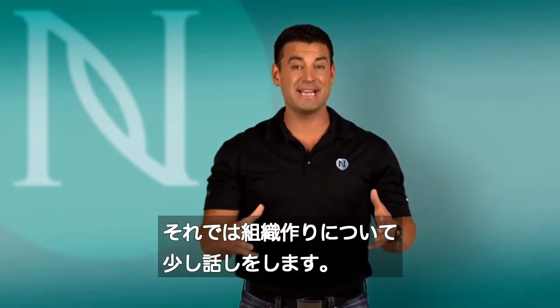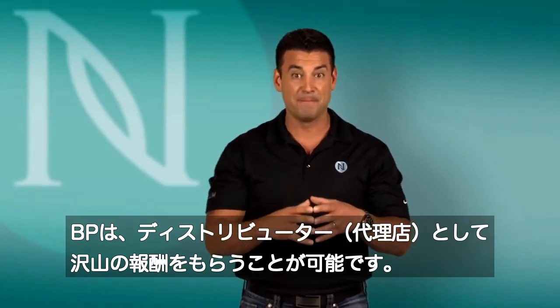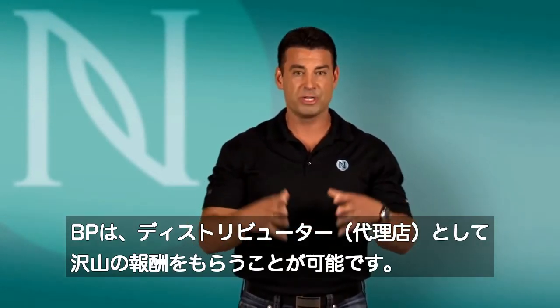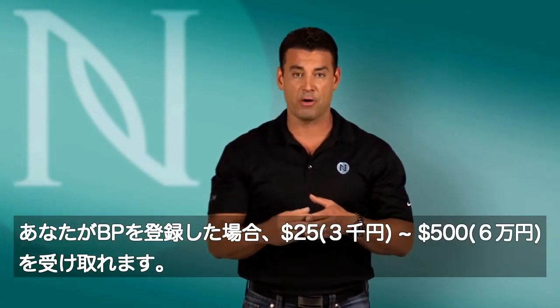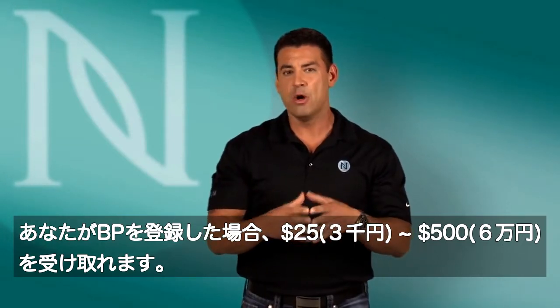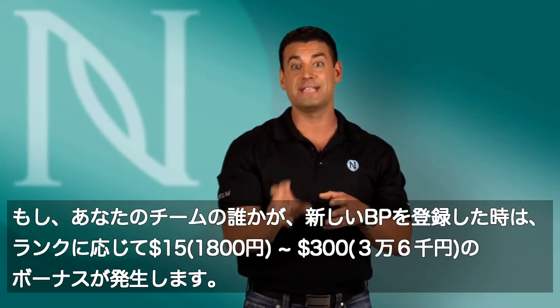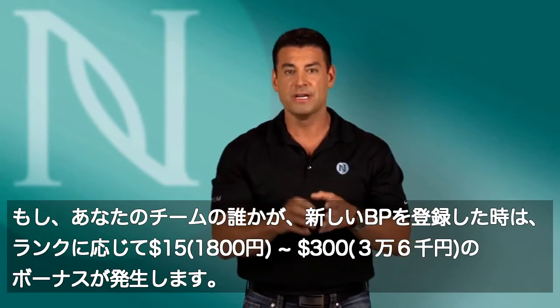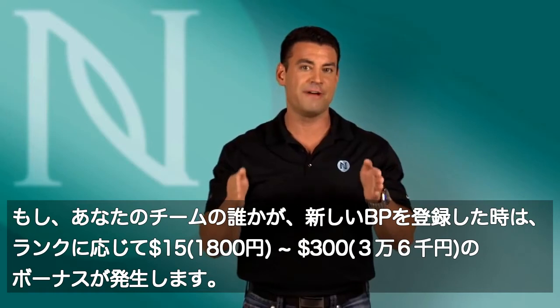Now let's talk about building an organization. We all know that acquiring distributors — which we call brand partners in Nerium — is the name of the game for building a large organization, which then has multiple points of distribution to acquire more customers. When you recruit a brand partner aboard Nerium with a success pack, we pay a $50 to $325 success pack bonus.